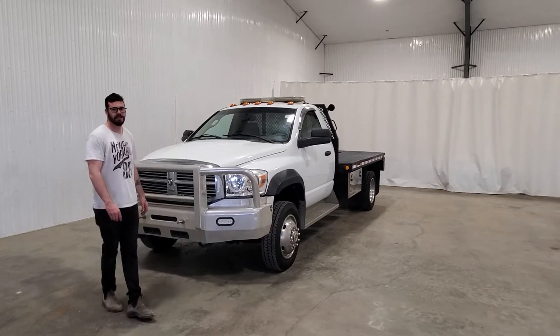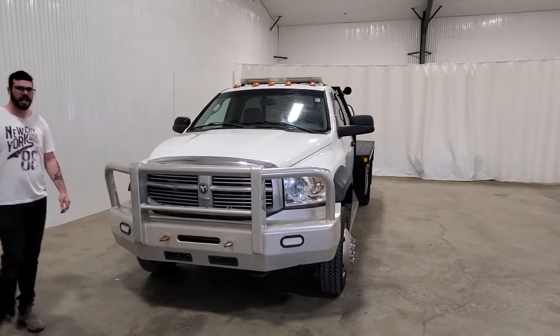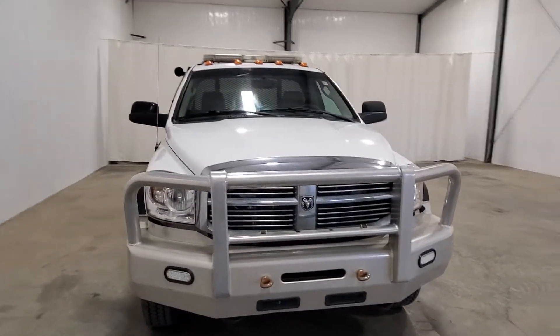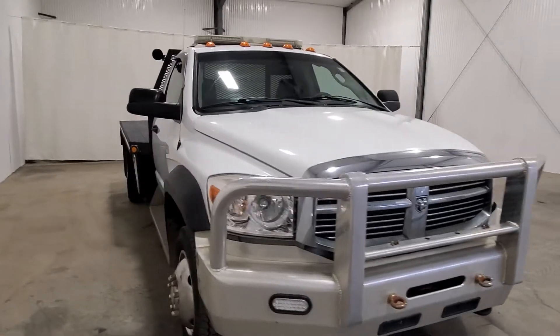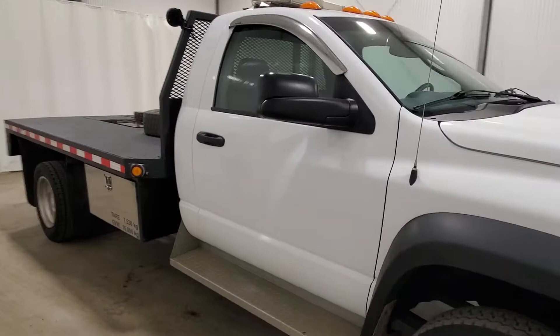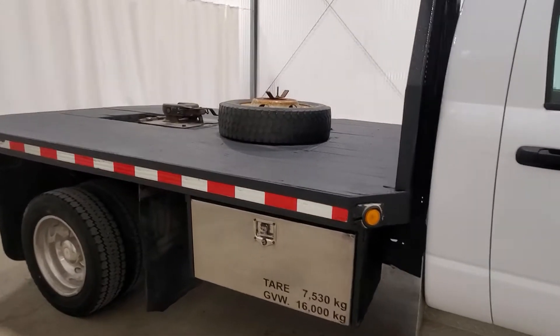Hi guys, it's Dave from Saskatoon Truck Center. This is truck number 3999P. It's a 2008 Ram 5500 regular cab deck truck with 696,000K. It has a 6.7 Cummins and 11 foot deck length.